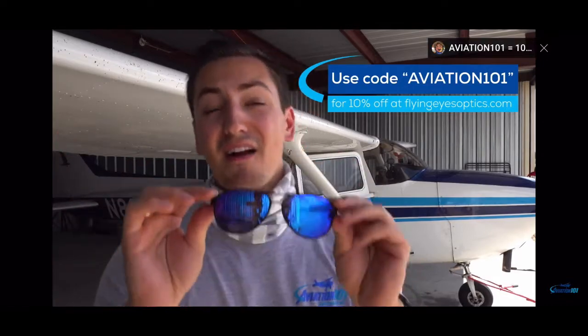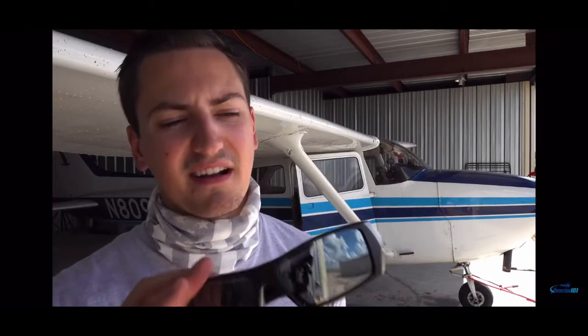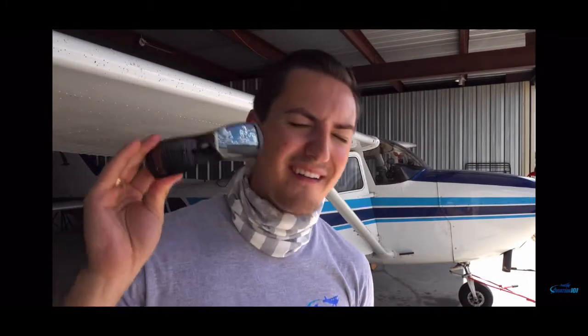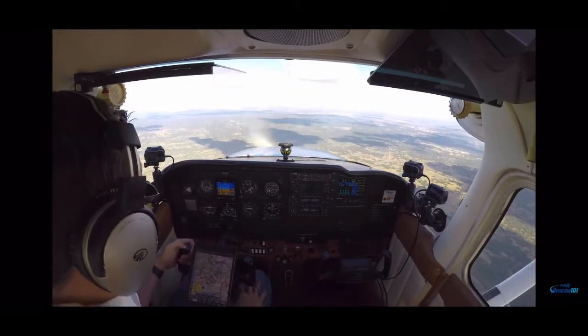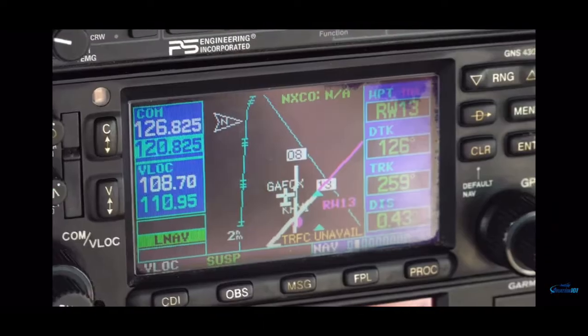These are my FlyingEyes Kestrels — they are non-polarized sunglasses. I have another pair here that are polarized. We're going to talk about why polarized sunglasses are not good for flying in an airplane, more specifically in a modern aircraft with modern digital avionics and digital flight displays.